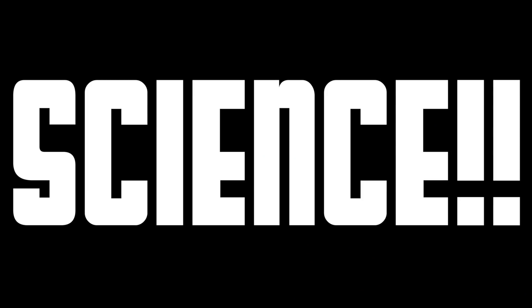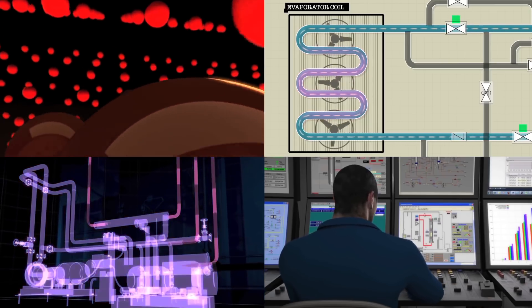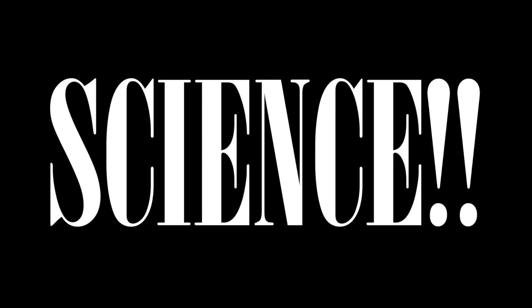Oh man, what did I do last night? Wait, was I... was I doing science again? Science!